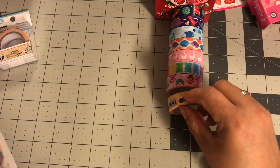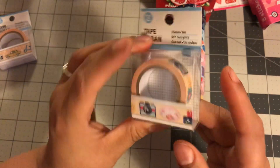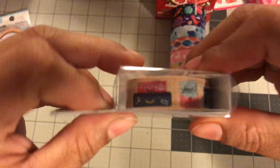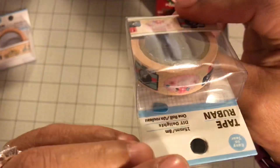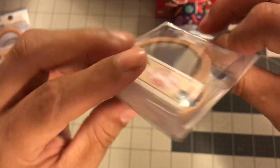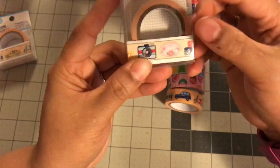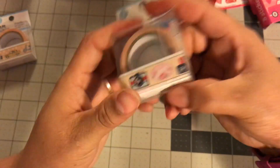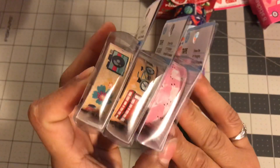This next one I do have in my stash already, so it's not a new one. But it's one that I really, really like. It has a suitcase, a little love letter, it says sweet, a camera — so you could put it with your Valentine's Day stuff, your travel stuff, however you want. But I own this one already and I like it a lot, so I picked up another one of that. So I do have three extra overflow washes that are going to go in my stash.